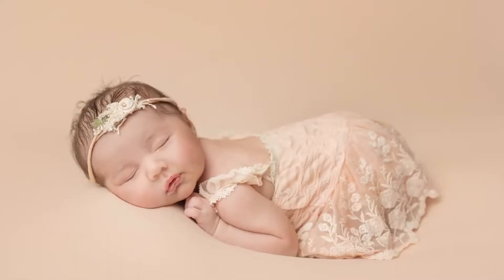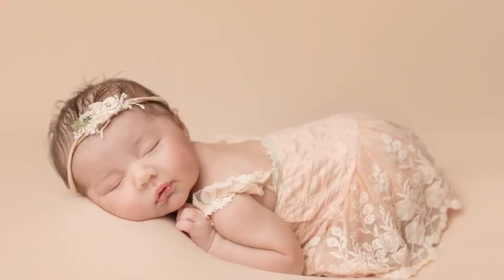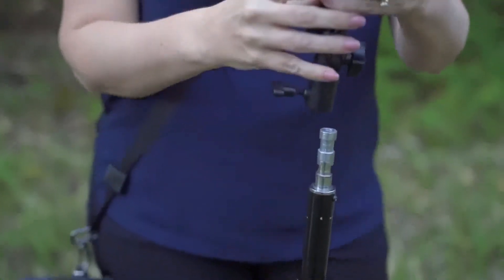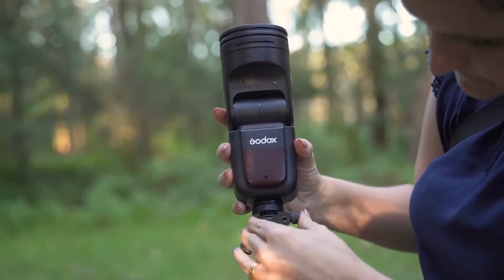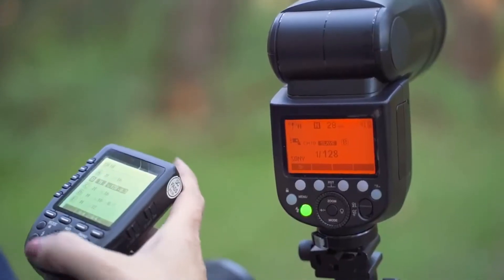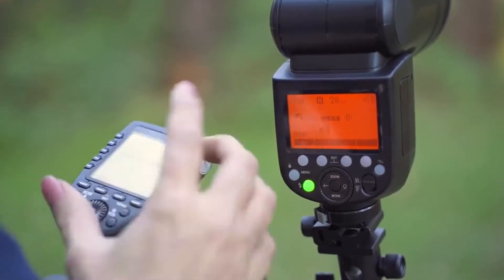I was really happy with it. It's a great portable light — lightweight, easy to stick in a camera bag and not too heavy to hold. I can stick it onto a light stand, take it out into the bush or any setup, or take it down to the beach. It's just great.